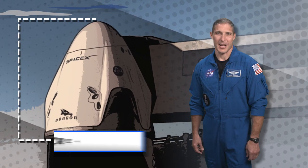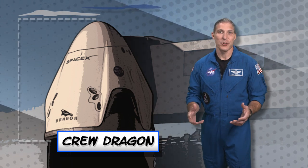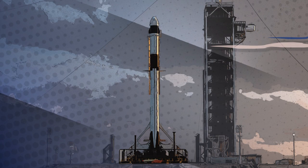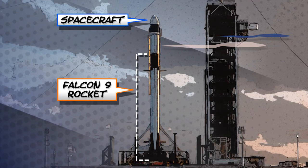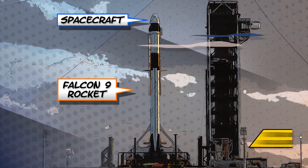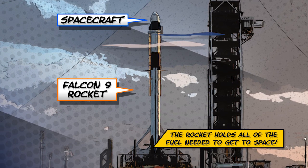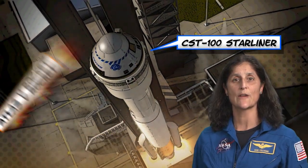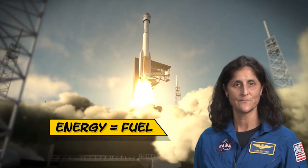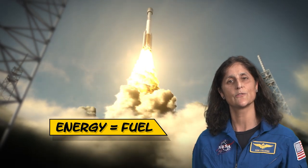Look at the spacecraft on top of the rocket — this is where humans will be sitting. The astronauts will be buckled into a spacecraft stacked on top of the rocket as it is launched into space. The rocket holds all of the fuel needed to get to space. It takes a lot of energy to lift the rocket off the ground with gravity constantly pulling it down, which is why most of the rocket is filled with fuel.